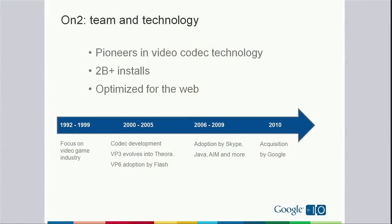We got to know this team last year. They're a set of passionate, committed engineers. They're based in Clifton Park, New York. They've been working on the video space since 1992. So when we started taking a look at VP8, we were very impressed with its quality. The VP line of codecs has had over 2 billion installs and has been adopted by products like Flash, Skype, et cetera.